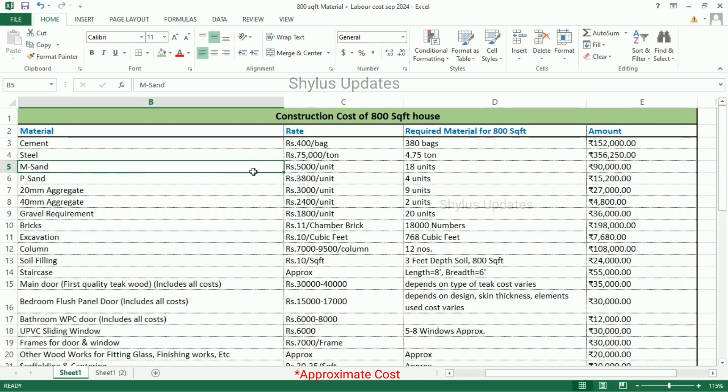M-Sand is Rs. 5,000 per unit. For an 800 square feet house, 18 units of M-Sand is required. The total amount for M-Sand is Rs. 19,000.